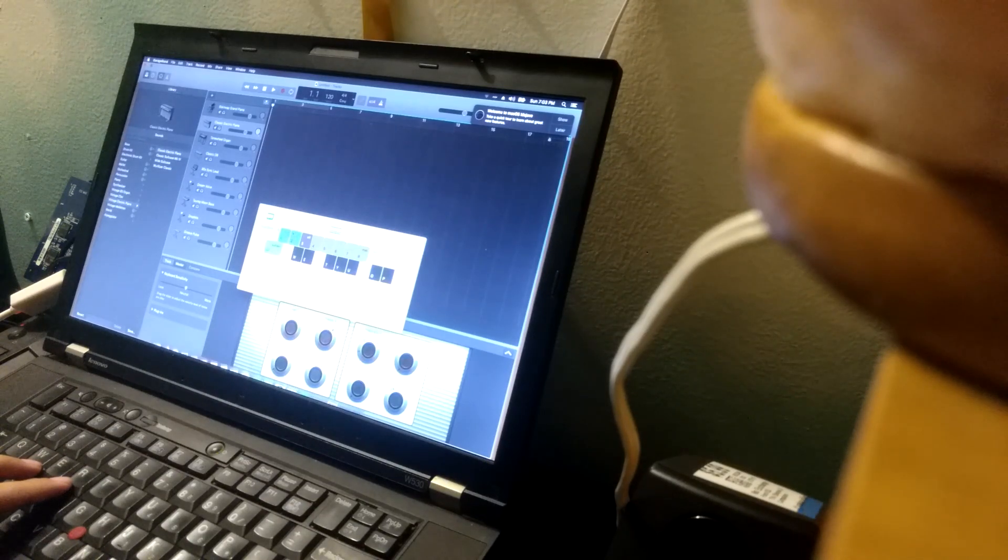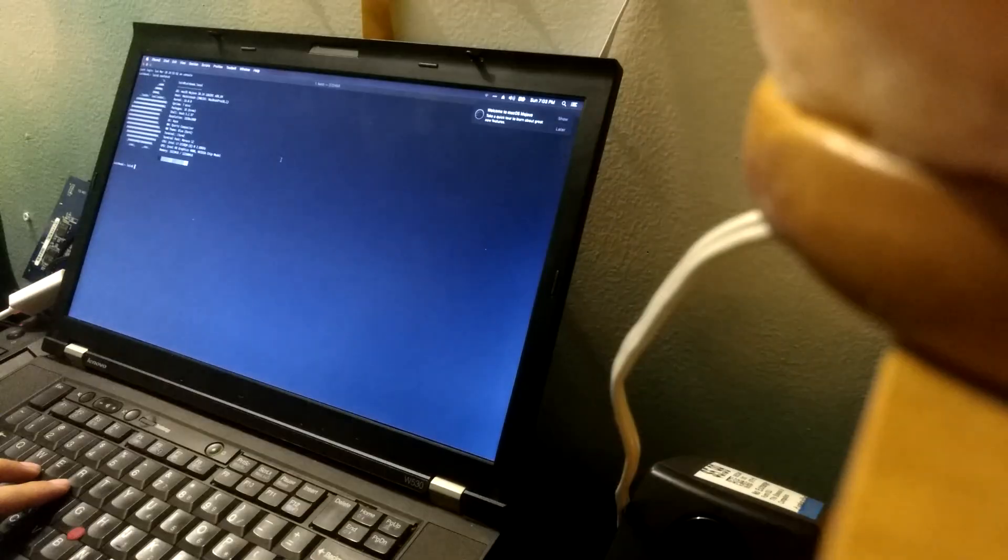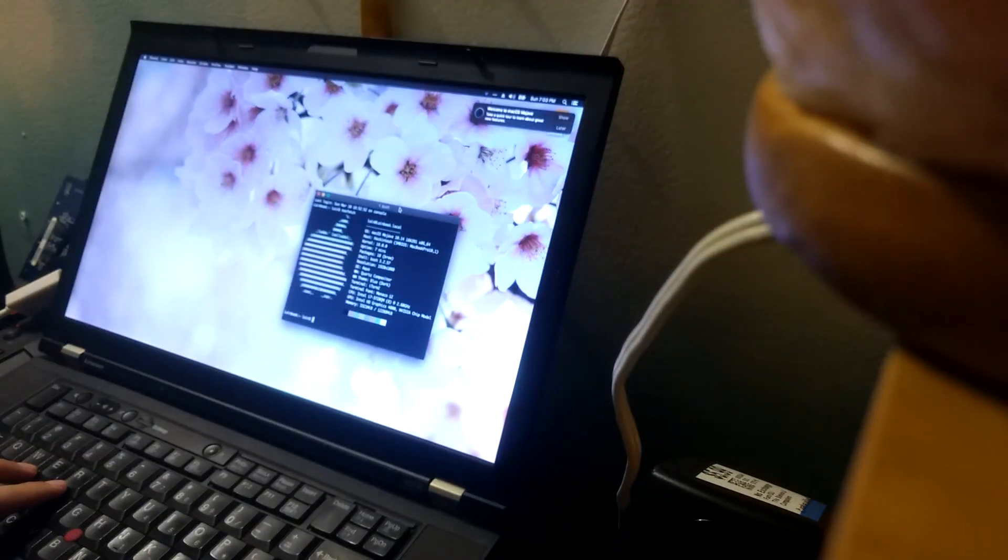I'm sharing macOS Mojave working on a ThinkPad T530. I have GarageBand open right now. I'll open my terminal. As you can see in the corner there, you're not going to be able to see well because this is a weird angle I'm filming at.